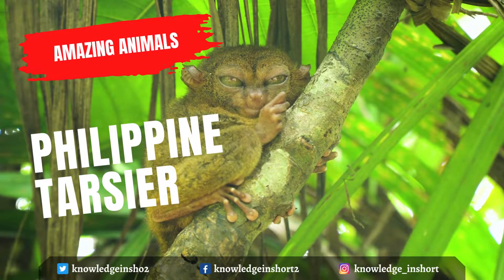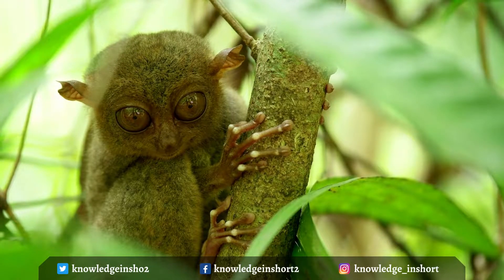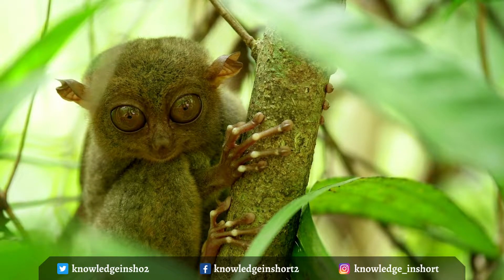Because the tarsier is often shy and nervous, many activities associated with captivity stress the animal. Such stress leads to the tarsier hitting its head against objects, thus killing it because of its thin skull.